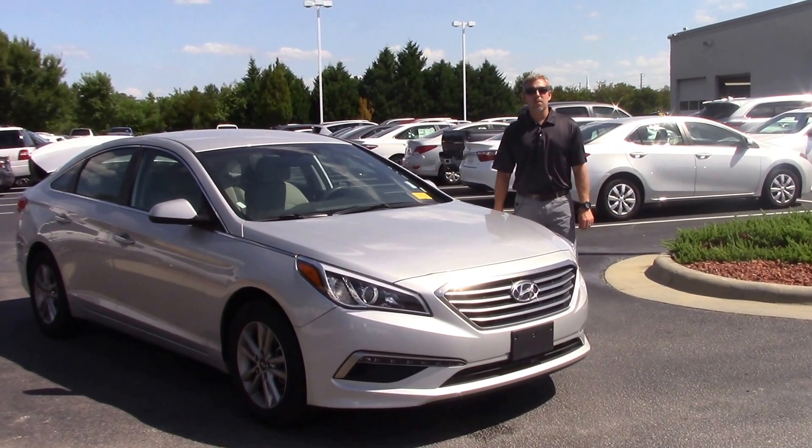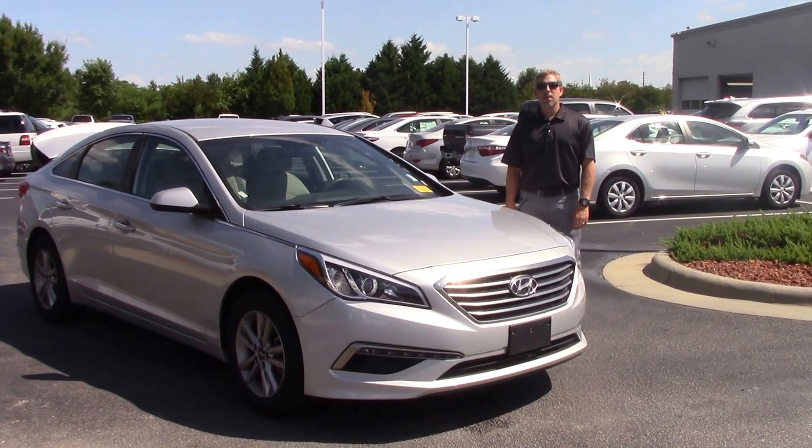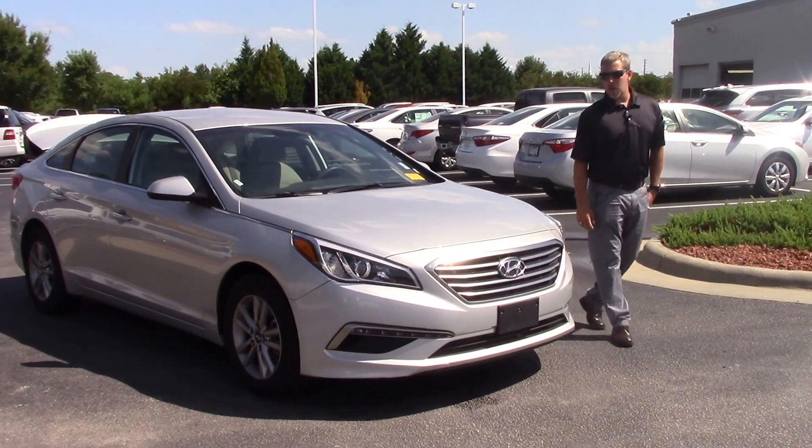Hey, I'm Jason from Hubert Vester Toyota. Today we're talking about stock number TP3895, a 2015 Hyundai Sonata with 37,000 miles on the odometer.